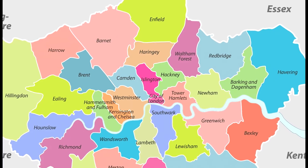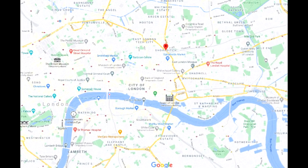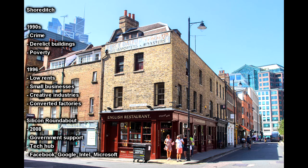Moving on to Shoreditch, which is located within the borough of Hackney in London. Shoreditch is a perfect example of an area that has undergone changes throughout the years to adapt to the economy and different cultural transitions. In the early 90s Shoreditch was associated with crime, derelict buildings and high rates of poverty. The once busy textile and furniture manufacturing factories began to decline and so did employment.